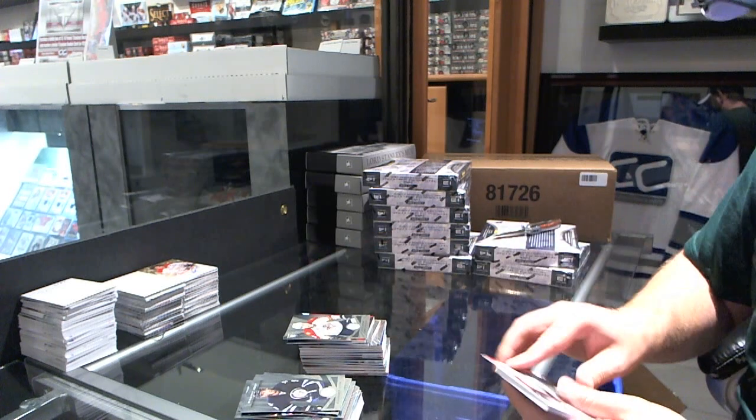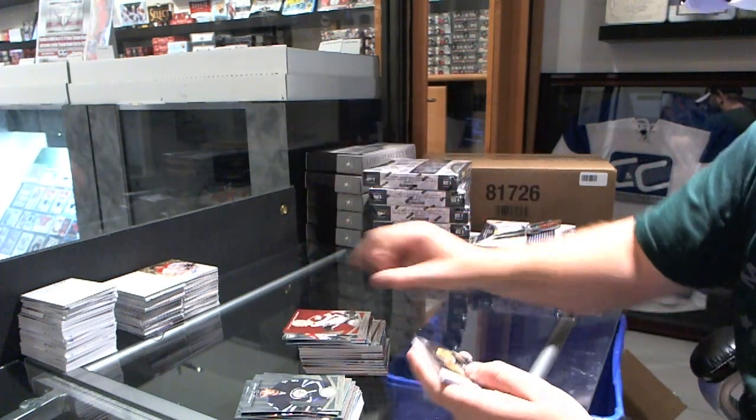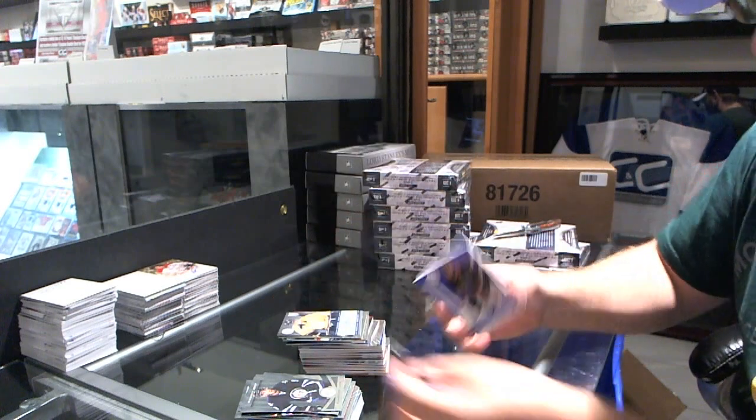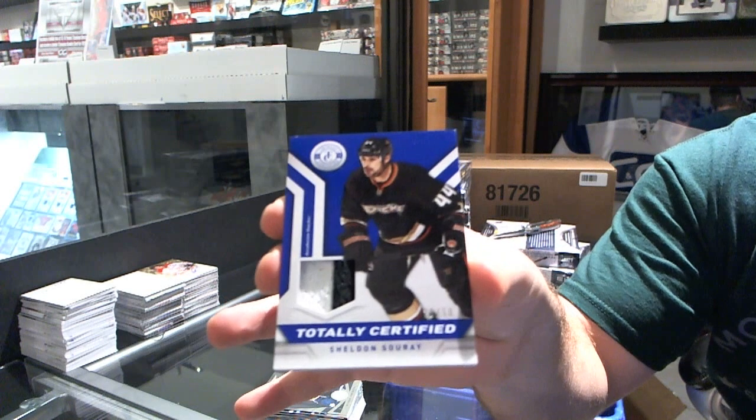Colorado Avalanche Mirror Red numbered to 100 of Alex Tanguay. We've got for the Boston Bruins Ryan Spooner rookie, Nashville Predators Daniel Bang autograph, and for the Anaheim Ducks Totally Certified Prime jersey numbered to 50 of Sheldon Souray.